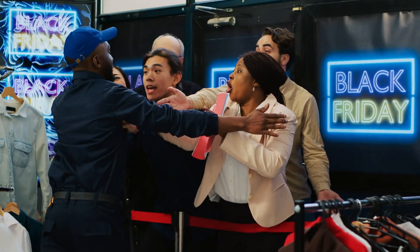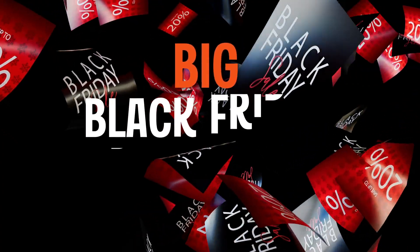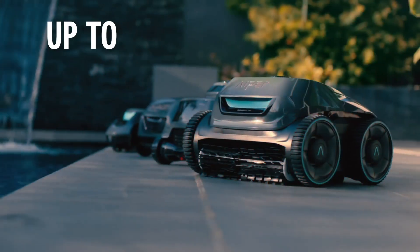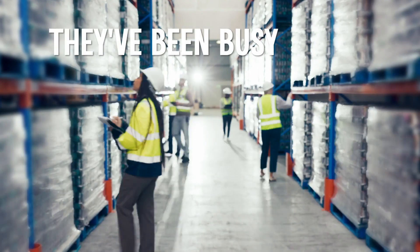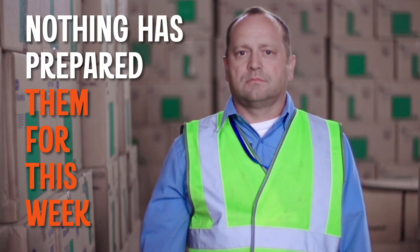No? Good, because in instances like right now, where we're offering big Black Friday discounts, like up to 25% off the APA range, the warehouse team gets a little worried. See, they've been busy lately, but nothing has prepared them for this week.